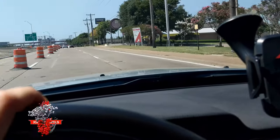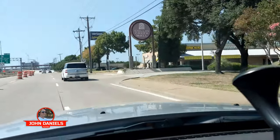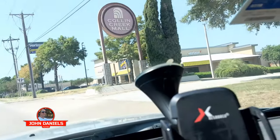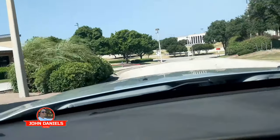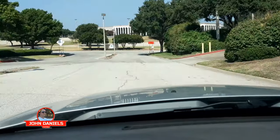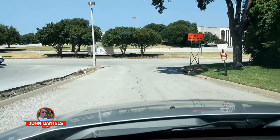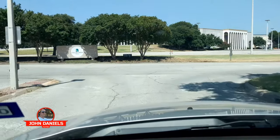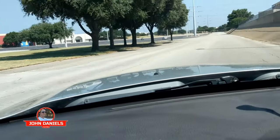Here we are coming up to Collin Creek Mall and here's the old sign. Today is July 31st, 2019, and today is the last day the mall will be open, so we're going to go take a tour of the mall and say goodbye.